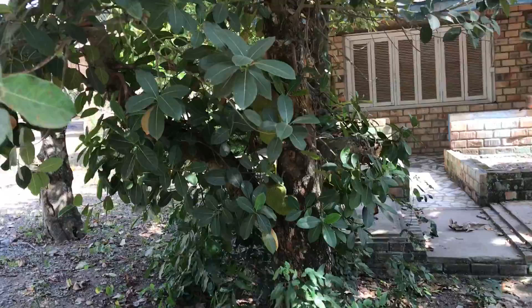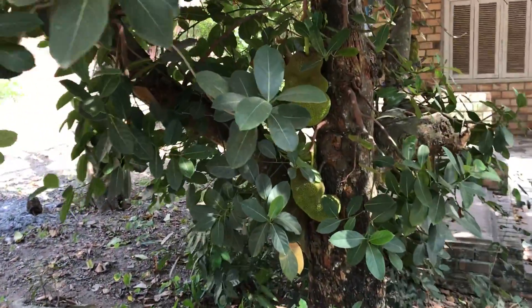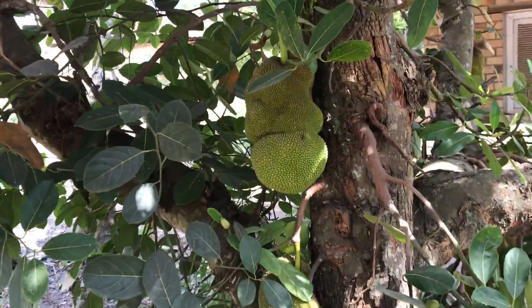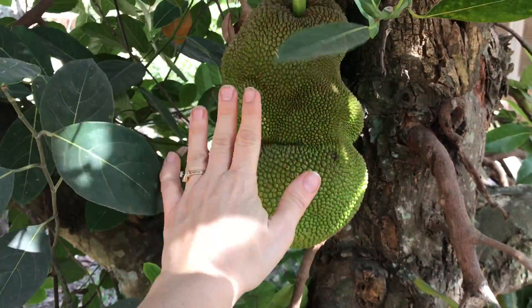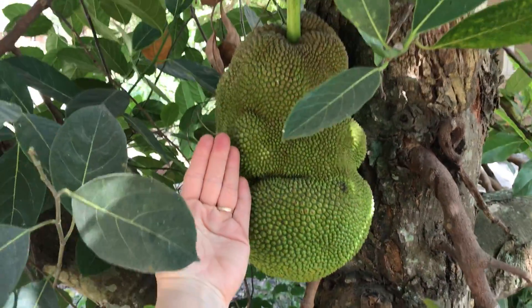And then here's a tree with some gigantic fruit that we're going to find out what this is. But it's monstrous — look at that, look how big that is.